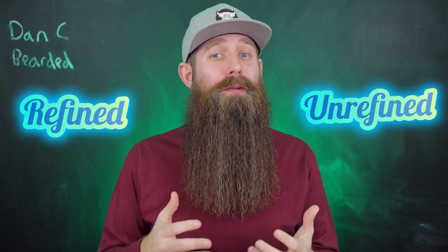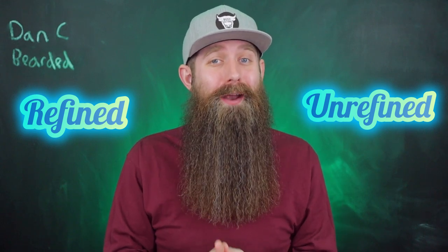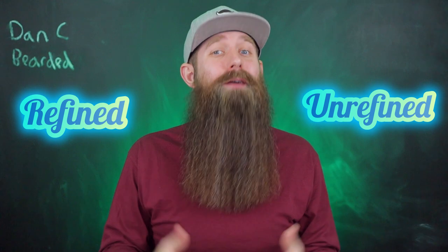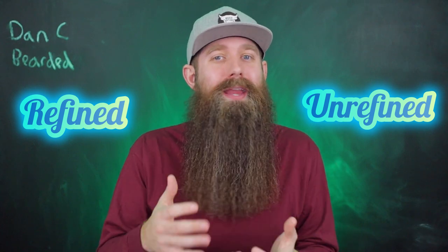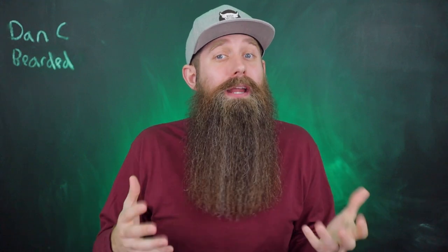Knowing the differences between refined and unrefined oils and butters is really important for consumers and creators out there. In today's video, I'm going to break down the basic differences, pros and cons between those two different things. Welcome to the video. I do appreciate when you guys check out these educational videos because they are my favorite to make, and I know in the long run, they can do a lot of good.